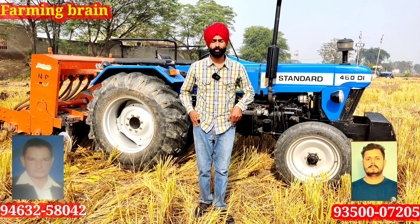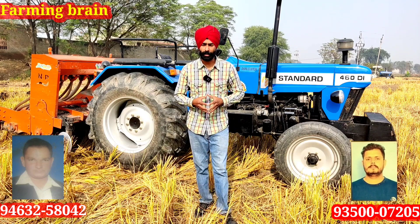Hi, I am Ramandeep Singh Tongali, you are watching the YouTube channel Farming Brain.